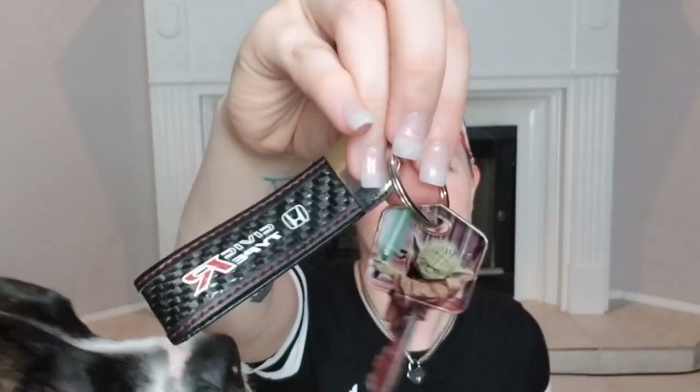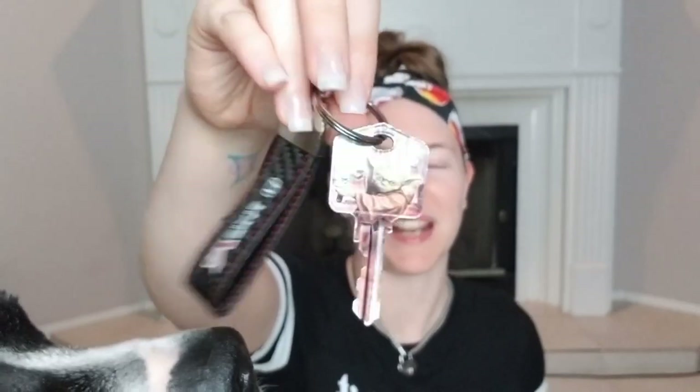Oh, look at this — I found the house key! I literally, I'm not even kidding, I literally had a house key remade because I could not find this one. It has Yoda on it and a Type R lanyard on it, but I could not find this for the longest time. I remembered I put it in the bag but when I looked I could not find it, so I gave up and we just went and got a new one cut. I'm so happy.